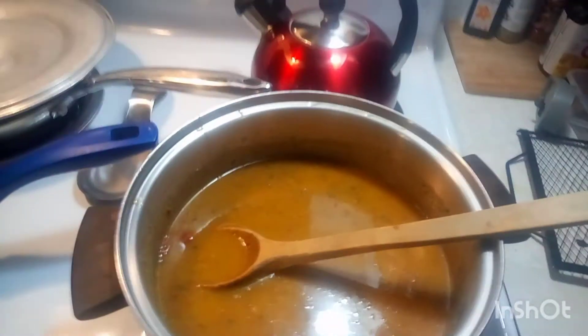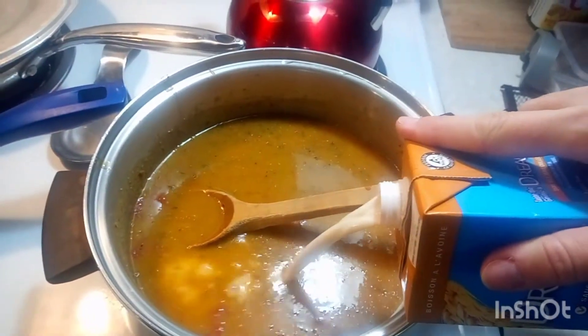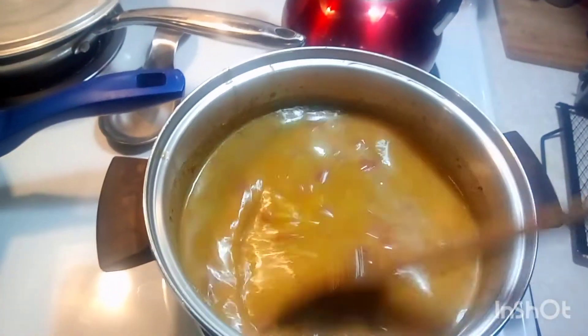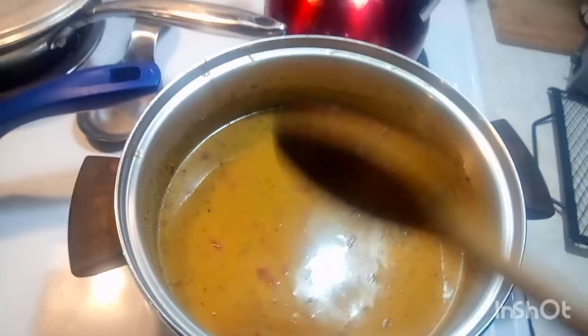I'm going to add some oat dream to that as well, just a little bit. Mix that up. That's going to be a good soup — a nice cream soup. Cream of vegetable rice soup.